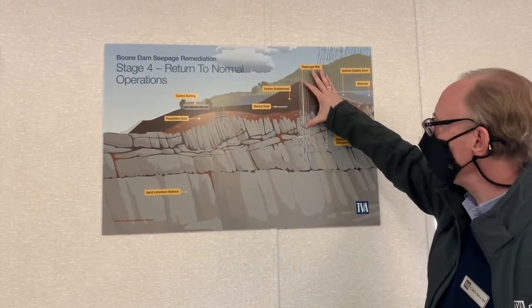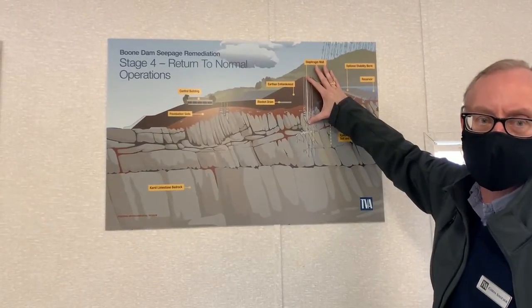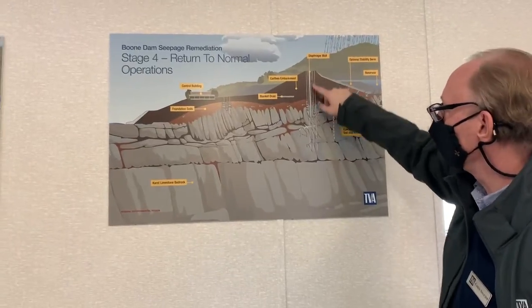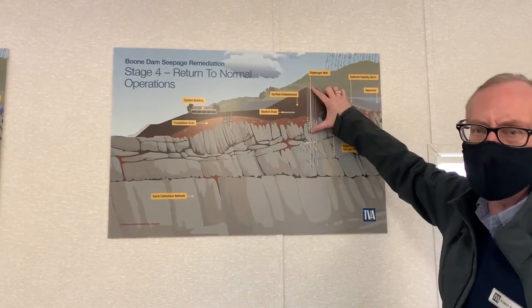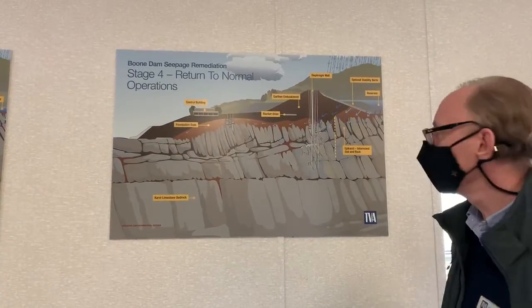How far down does that go? At its deepest points, it's about 180 feet — beneath the surface of the dam. The top of the rock varies across the site; it's deeper in some portions than others. It's as deep as 180 feet, typically more like 160 to 170 feet. But it's pretty deep.